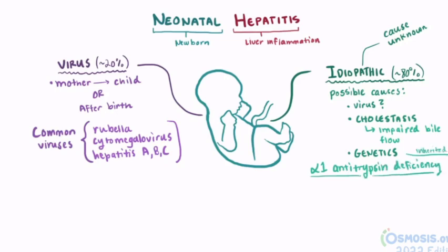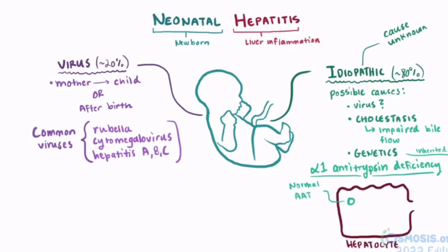Alpha-1 antitrypsin deficiency is an inherited disease in which the alpha-1 antitrypsin, or AAT, protein produced in the liver isn't produced correctly and is essentially the wrong shape. When this happens, it can't get out of the liver cells, and it ultimately builds up there and causes liver cell death, inflammation of the liver tissue, and hepatitis.